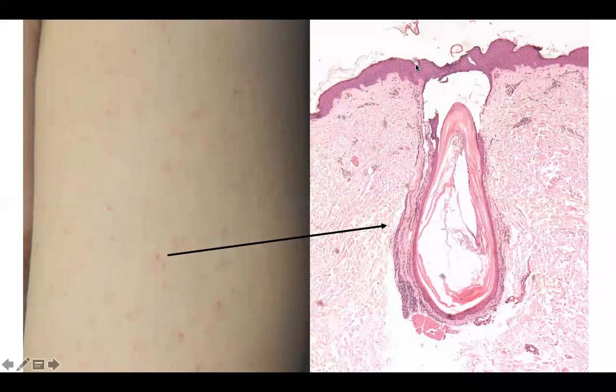Welcome back to DP60. Today we have a CPC of small follicular-based, skin-colored to slightly pink follicular papules, some of which seem to have a little bit of a keratotic core. Biopsy of one of these tiny papules, that are less than one millimeter in size, shows a plugged hair follicle. The infundibulum of the hair follicle contains keratin, and sometimes there is a variable degree of lymphocytic inflammation around it.